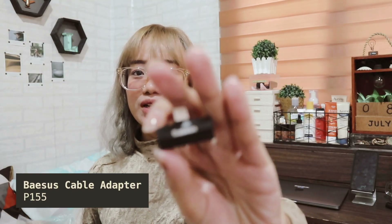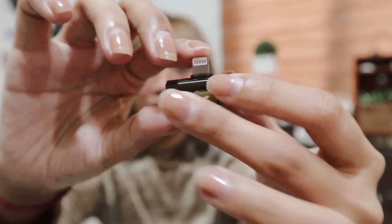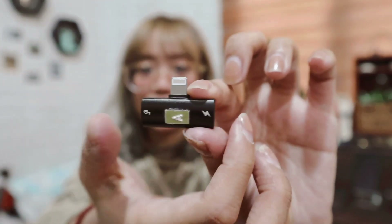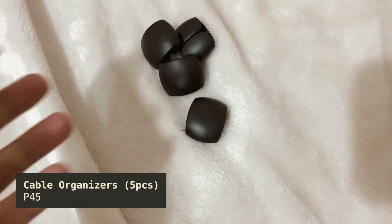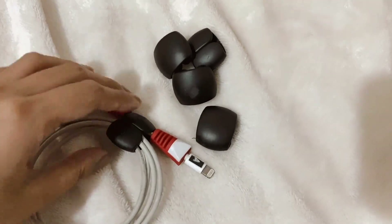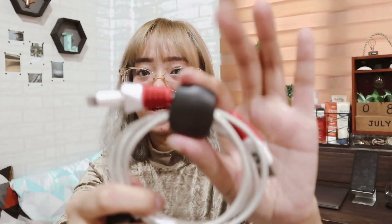Next is this one — the cable adapter. This is the Bezos cable adapter. Ilalagay mo lang siya sa phone mo, and then meron siyang for earphones and meron din siyang for chargers. Next are the cable organizers — iki-clip mo lang siya. This is a round clip. Gusto ko ito kasi gusto ko yung parang rubberized na gamit — ayaw ko na may nakalaylay. And next, kumuha ako ng webcam cover — manipis lang siya.